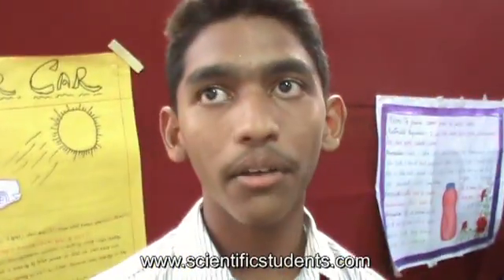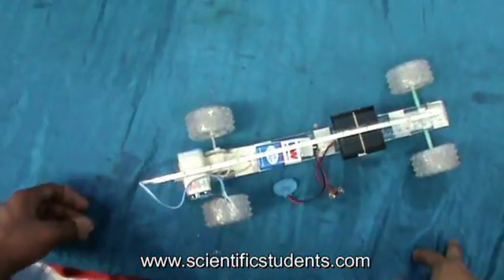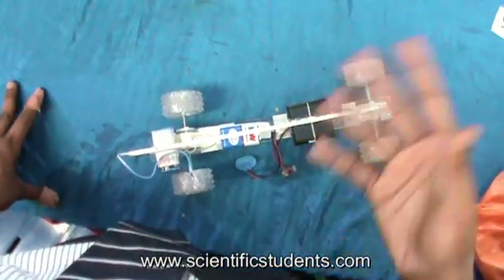Good morning sir. My name is Chandra Mollie and this is my partner Shankar. Today we did a project called solar car. The solar car is mainly useful to our country and various places, and it is more useful to our friends and relatives. From this we can decrease the air pollution in many places.